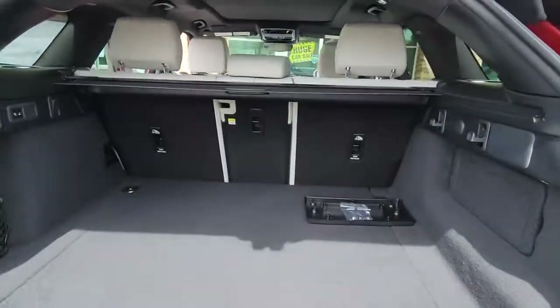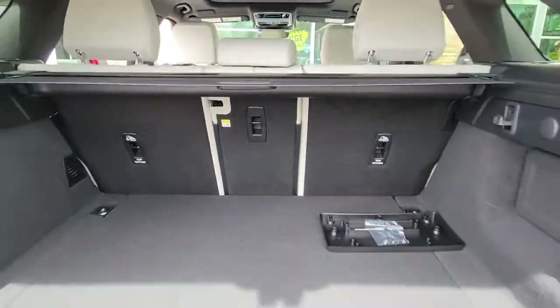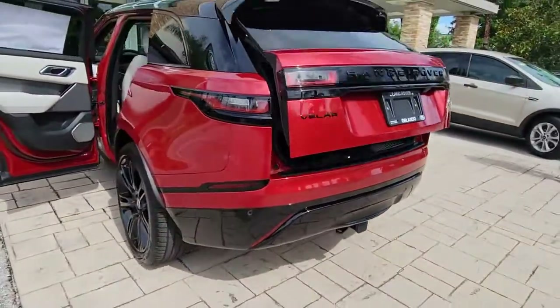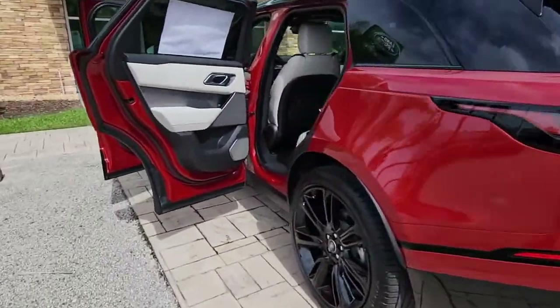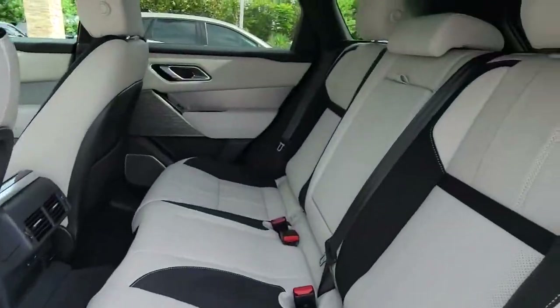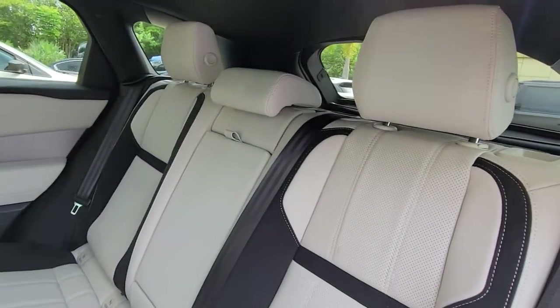The following are some of this vehicle's highlighted options: panoramic roof, navigation system, keyless entry, sunroof/moonroof, four-wheel drive, power lift gate, lane keeping assist, remote engine start, adaptive cruise control, and keyless start.